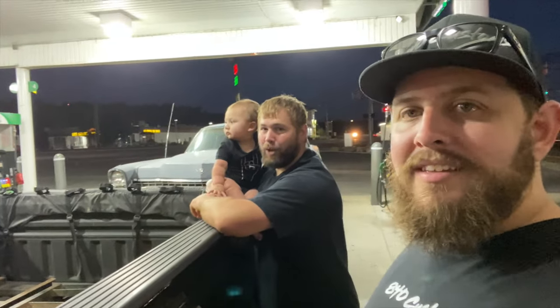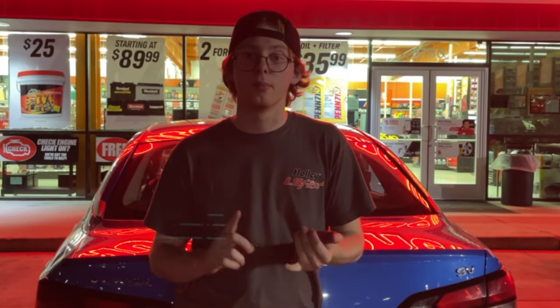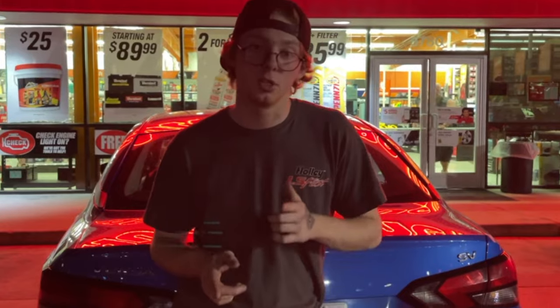We just gassed up. We are ready to go back to the shop. We have split off with the group because we're here at O'Reilly's to pick up a couple things for the Cadillac — a battery, transmission fluid, oil, and some starting fluid just in case. We're going to pack that up, meet everybody else at the shop, and make some magic happen.